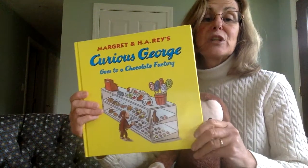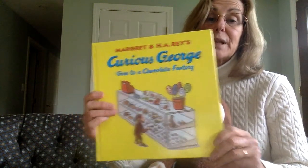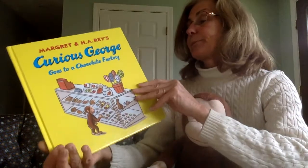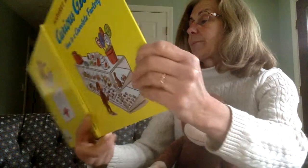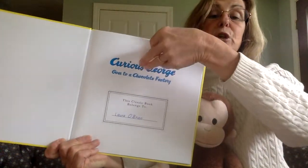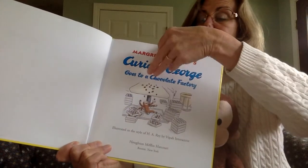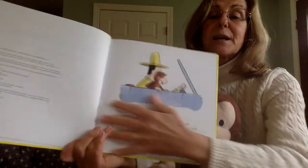Today we're going to read about one of George's adventures and it's called Curious George Goes to the Chocolate Factory, and it's by Margaret and H.A. Rey. Uh-oh, that looks like he's in trouble. Let's start at the beginning.